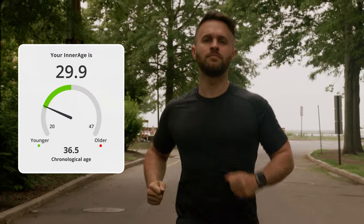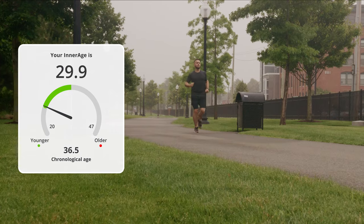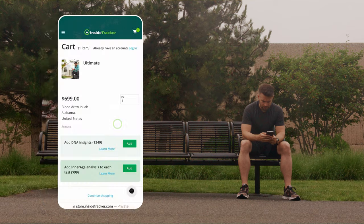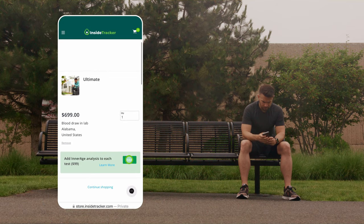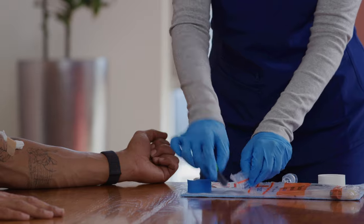InsideTracker takes the guesswork out of optimizing your health. To get the most comprehensive look at what's going on inside, select the ultimate plan and add on DNA and InnerAge. All you have to do is get your blood tested and your DNA analyzed.